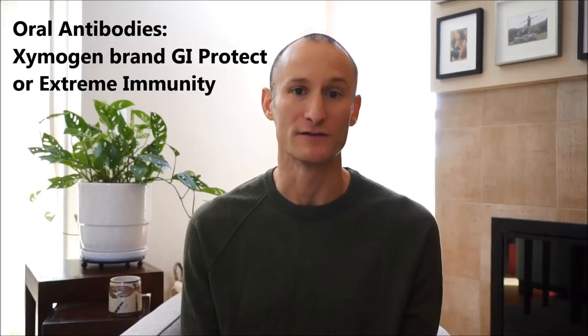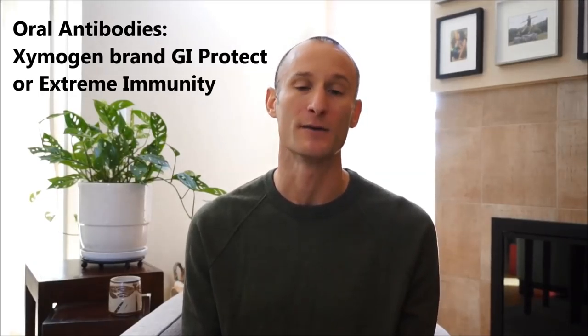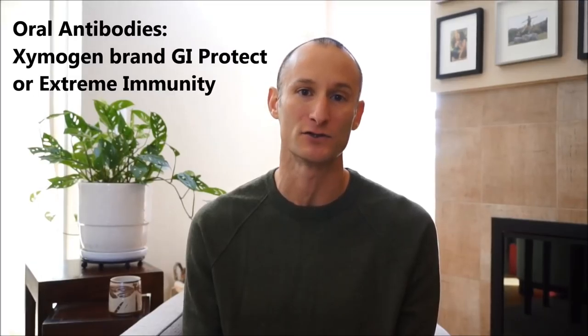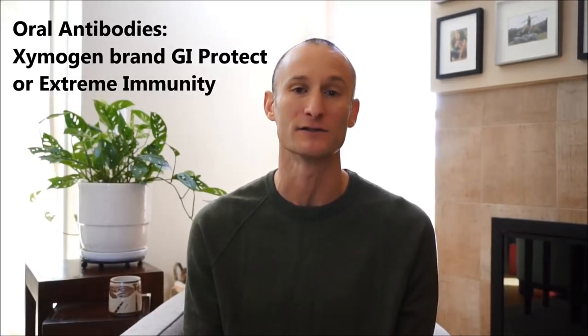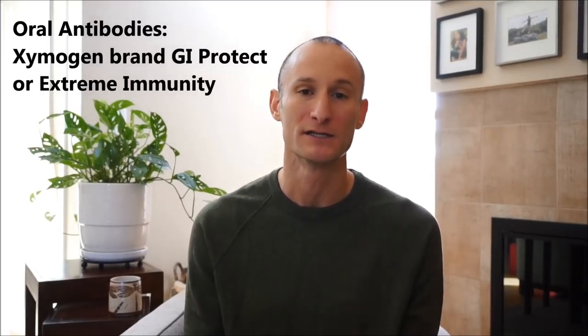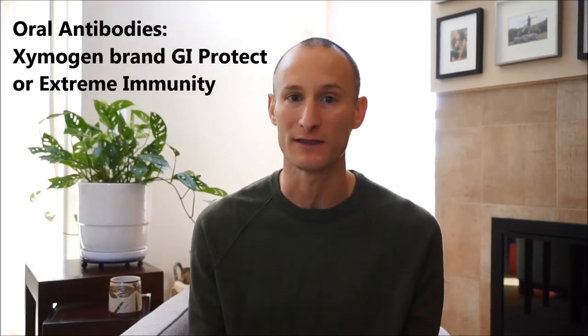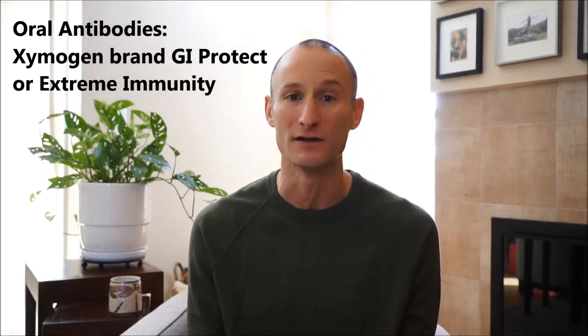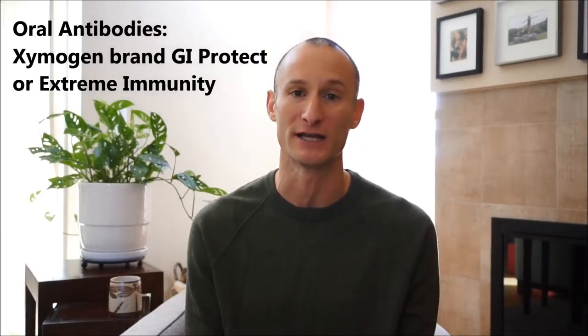The second product I like is called GI Protect, also by Zymogen. It's a combination of glutamine — an amino acid used for repairing the gut — and oral antibodies in the form of colostrum. Colostrum is like the early milk that both humans and cows produce. It decreases the severity of tummy bugs and is really good for the gut in general.